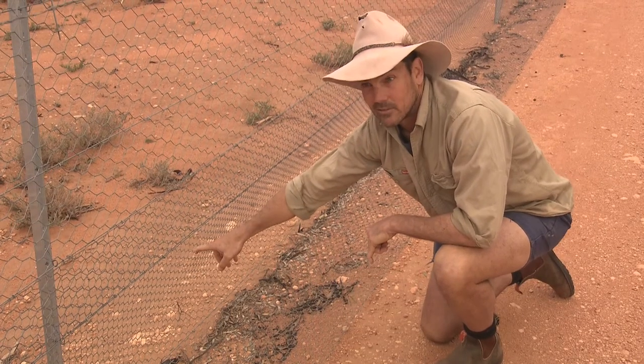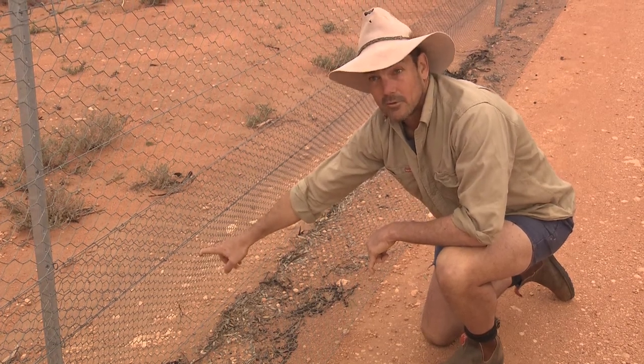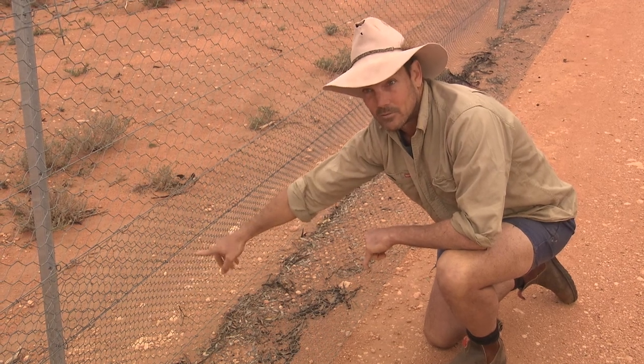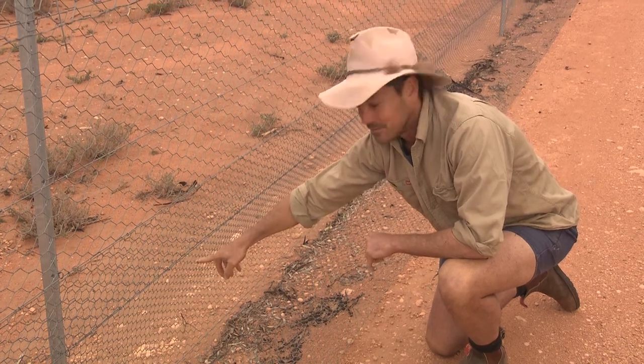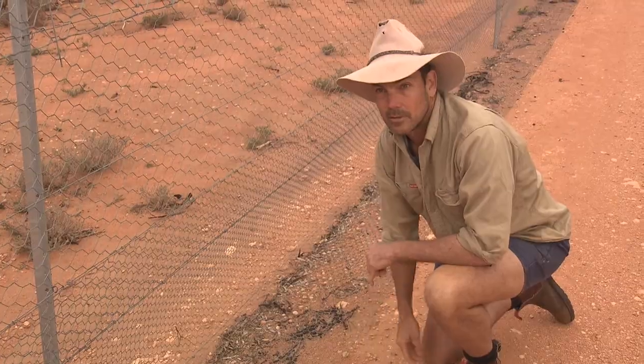One of the early lessons we learnt — this is 30mm diameter netting. The initial rabbit proof netting was 40mm diameter and we learnt the hard way that young rabbits can get through 40mm netting. So if anyone tells you 40mm rabbit netting is rabbit proof, it's not. We've used the 30mm netting here for rabbit proofing this fence.